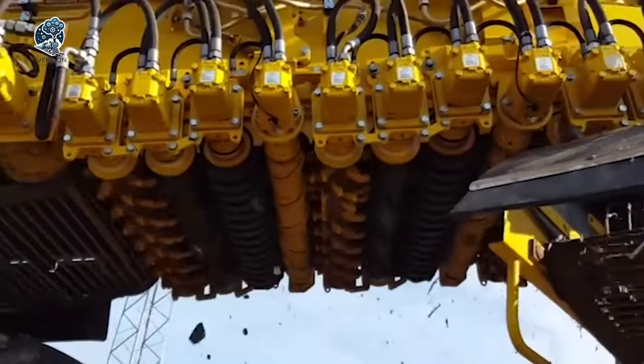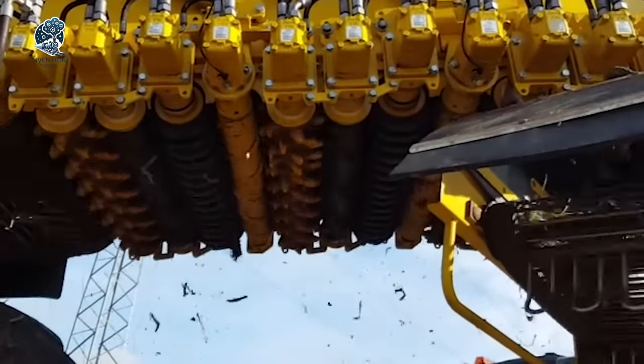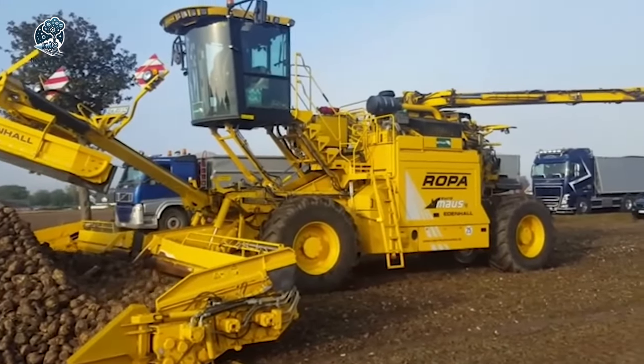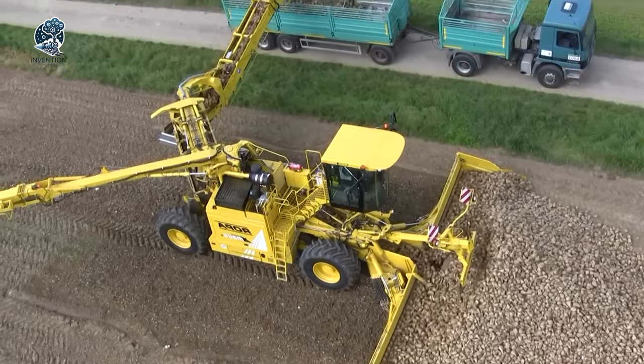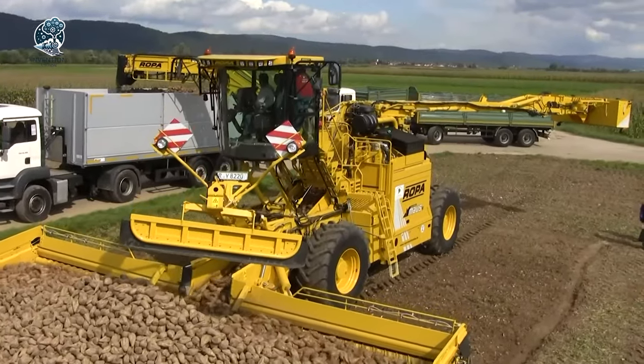Featuring a substantial wheelbase of 5.5 meters, coupled with two additional axles with hydraulic suspension, it ensures the safe and efficient handling of a massive loader. The Ropa EuroMouse 4 is not just a machine, it's a symphony of innovation for seamless sugar beet management.